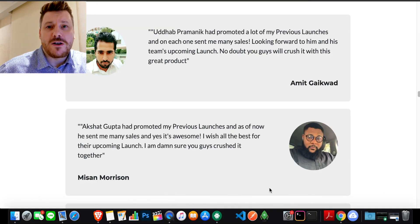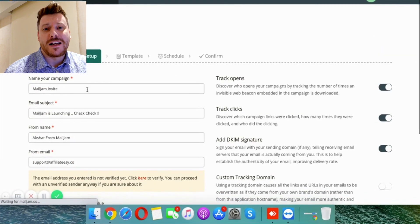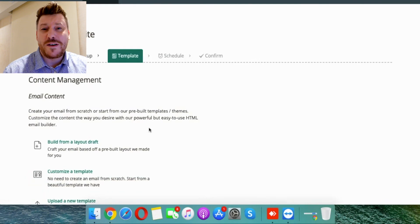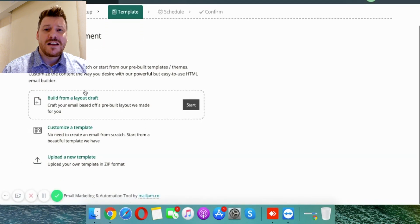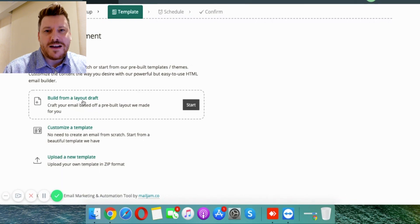Hi guys, it's Chris here with selfmadenewbie.com. Welcome to this Mail Jam review. For those of you reaching that kind of next step in your own online business and realizing that email marketing is going to be responsible for roughly 50% of all the income you make from reoccurring customers, this is definitely for you.